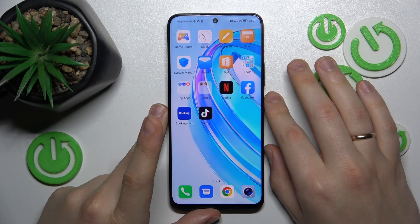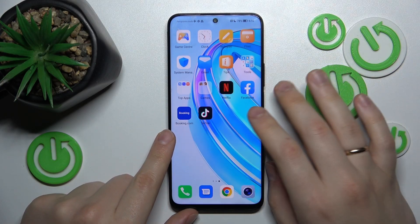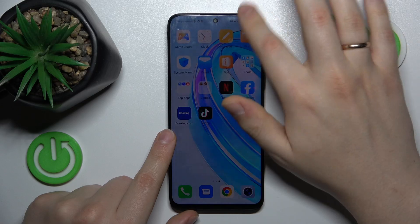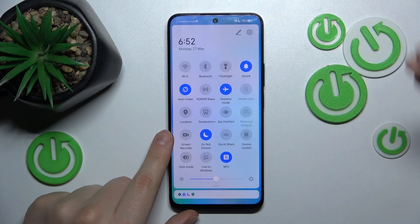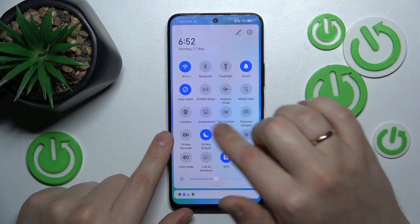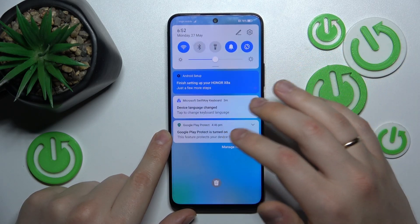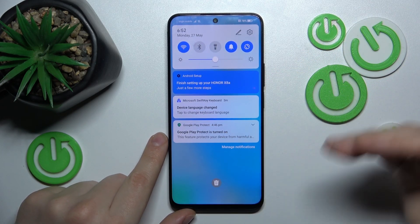If you're experiencing problems with getting incoming phone calls, I recommend that you begin by checking if your system is in airplane or do not disturb modes, and if it is, switch either of them off. Switch off the airplane mode as well as do not disturb mode, since both of them interfere with your ability to receive incoming phone calls.